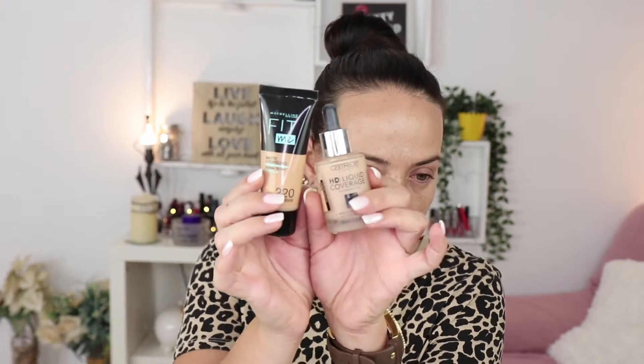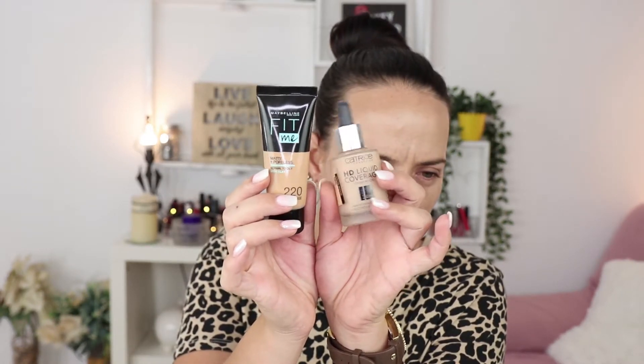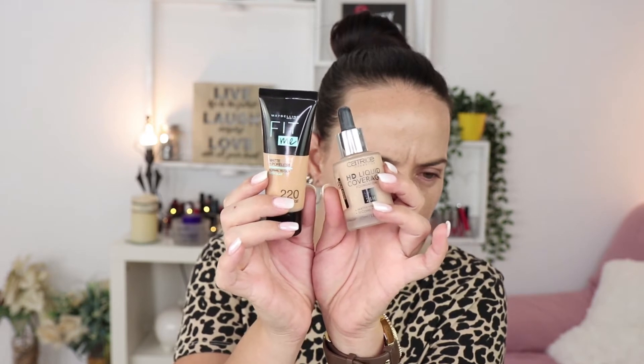Now first, it's a simple look, but I still need to use a primer. I'm going to use the Essence mattifying primer just because my skin is really oily in the T-zone. I'm going to use a mixture of two foundations — Fit Me from Maybelline and a little bit from the Catrice Liquid Coverage.